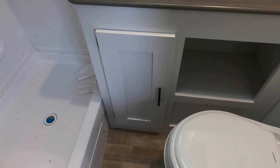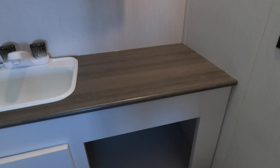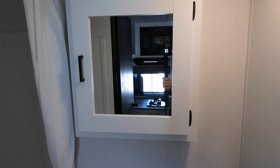There's a nice big bathroom with plenty of legroom and a shower. There's also plenty of counter space in the bathroom, some linen storage, and a nice big medicine cabinet.